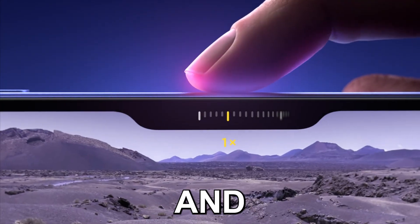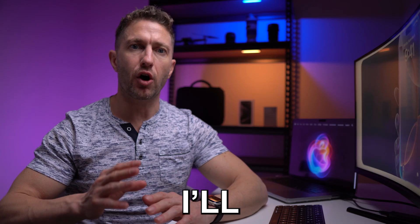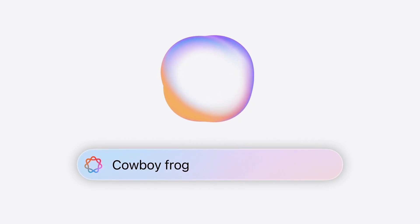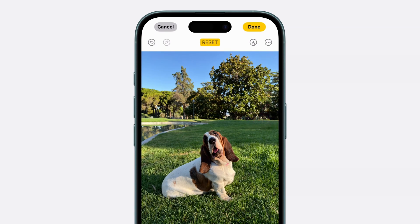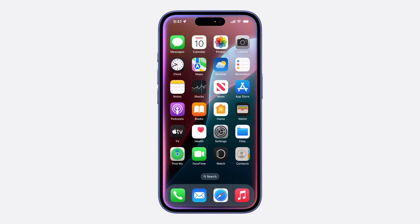The iPhone 16 lineup was officially announced at yesterday's major Apple event and it's packed with powerful Apple Intelligence AI tools. In this video, I'll break down all the exciting iOS 18 AI features including tools like Genmoji, Photo Cleanup, Smart Siri and more. Get ready because iOS 18 is launching in October with tons of advanced AI capabilities designed to enhance your iPhone experience.